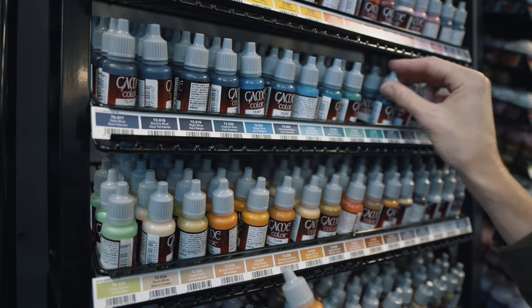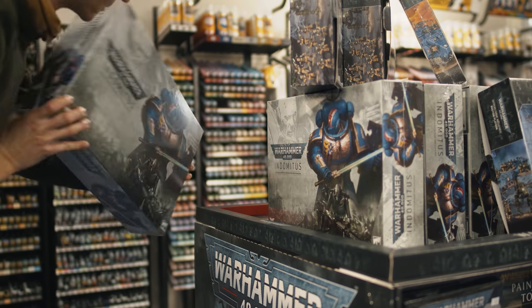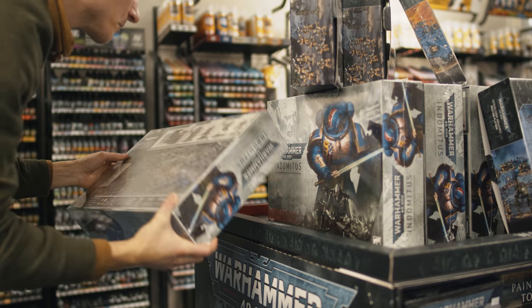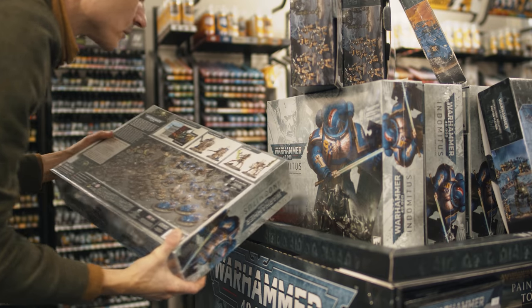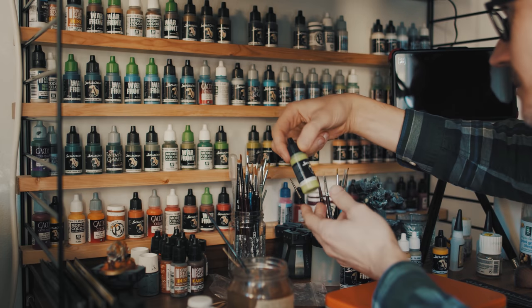Looking at different colors and tones next to each other gets my mind going. I might leave the game store empty-handed. Well, okay, that was just an outright lie. I might have gotten some tufts and some green stuff and a new army.